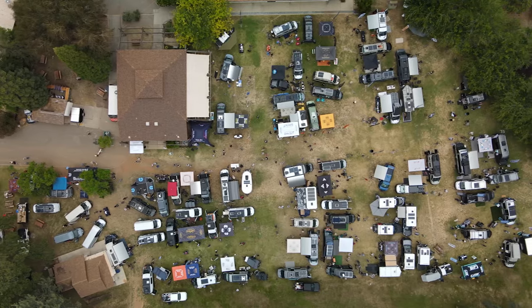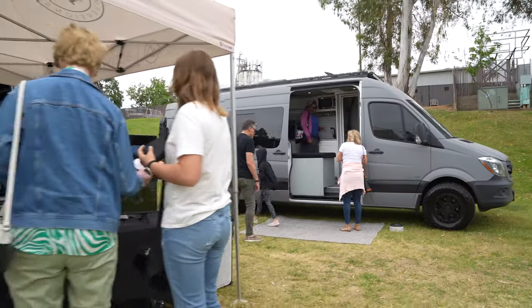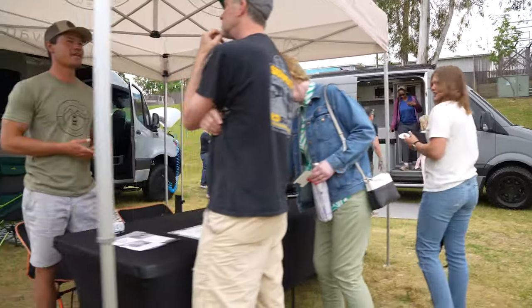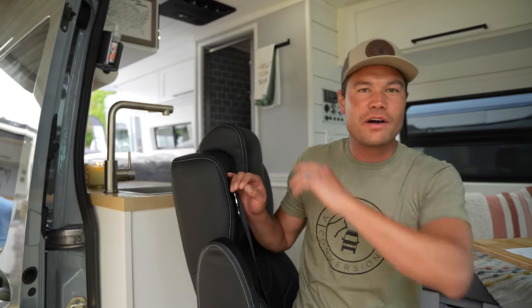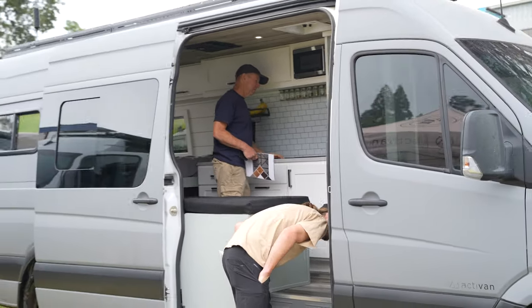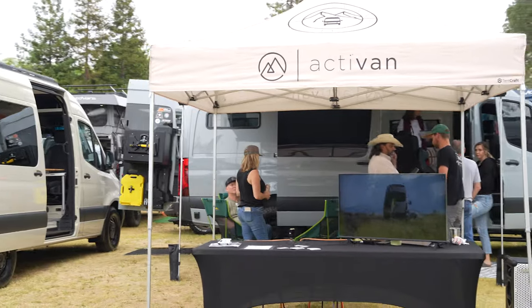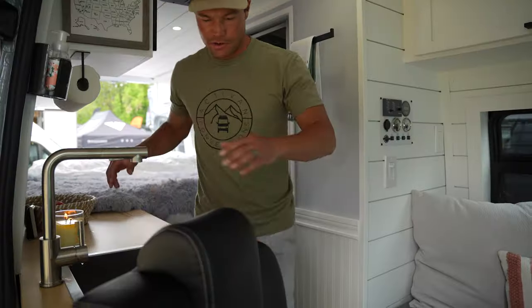Check out a couple interior vans at the show. What's up guys, this is Chris with Active Band Conversions out of Reno, Nevada. We are here at the Adventure Band Expo in Placerville, California having a phenomenal time. Right here is one of our conversions — this is the Sprinter 170. We do a number of floor plans; this is our Cypress 170 floor plan.